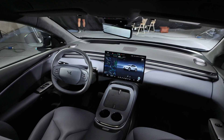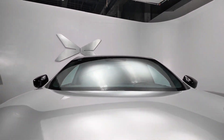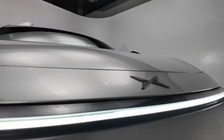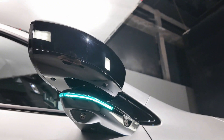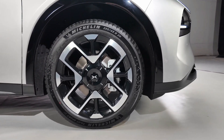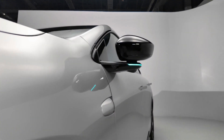In the rapidly evolving world of electric vehicles, few names stir as much conversation in China as Xpeng Motors. Known for its daring designs and cutting-edge tech, the company has made bold strides in recent years. Now, with the launch of the Xpeng G7, it's not just aiming to keep up with rivals like Tesla and Xiaomi — it's looking to overtake them.